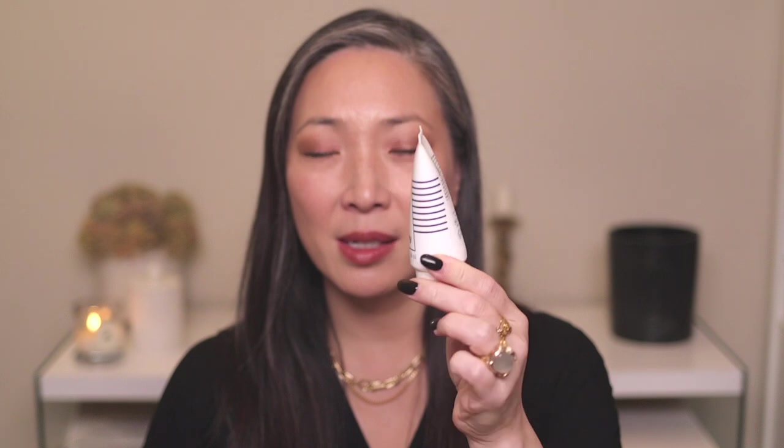Another Sisley skincare product I swear by is their Velvet Sleeping Mask. I don't know what magic is in it, but it makes me look well rested instantly. I put a nice layer on, leave it on for about 15–20 minutes, tissue it off, and I look like I took a nap. I love bringing this when I travel — after a plane I usually look haggard, but with this I look like I just spent a week at the spa. The Black Rose Mask is lovely too, but it doesn't do what this one does.